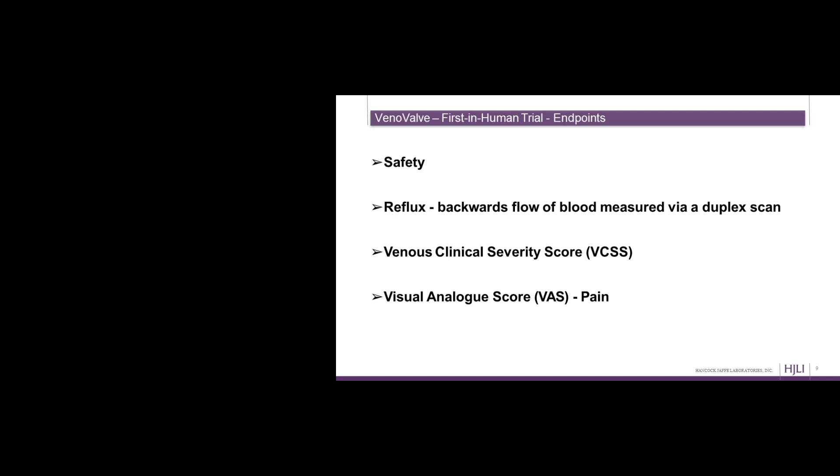Safety is always a primary concern of the FDA. We also measured reflux — that backwards flow of blood — via duplex scan; the VCSS or Venous Clinical Severity Score, a grading system clinicians use to grade chronic venous insufficiency that's been used in prior FDA clinical studies; and finally a Visual Analog Score, which is a pain score. We implanted 11 patients in Bogota with the VenoValve over the course of a year.